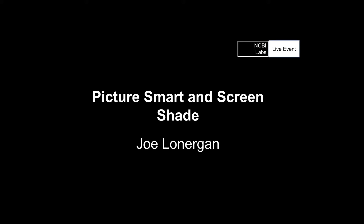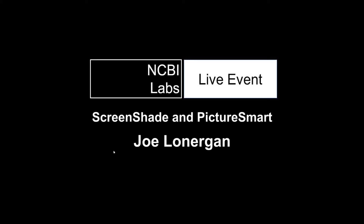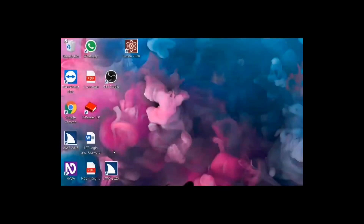We're going to first listen to a brief video presentation that Joe has prepared for us, and then we'll have a chat to Joe afterwards. Hello and welcome to this demonstration. Today I am going to talk about a couple of features built into the JAWS screen reader: Screen Shade and Picture Smart.